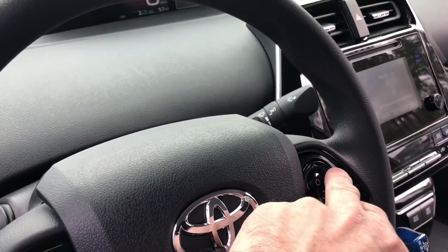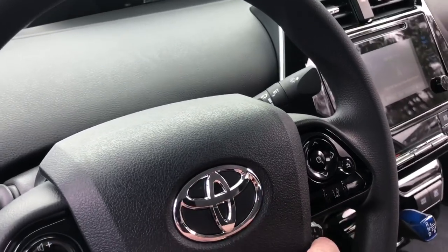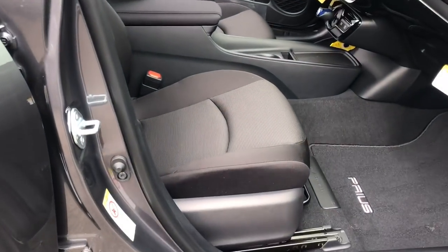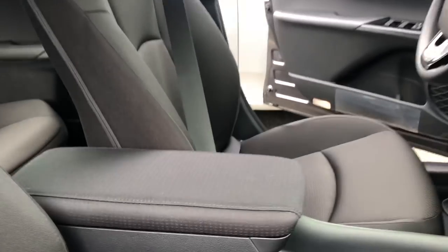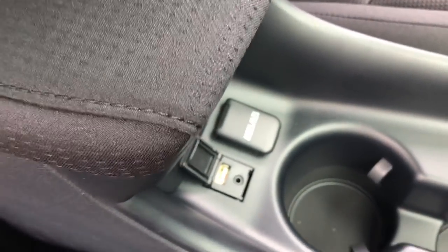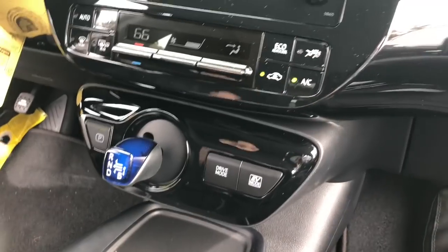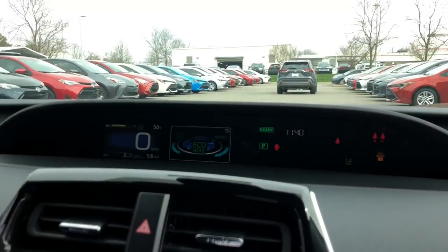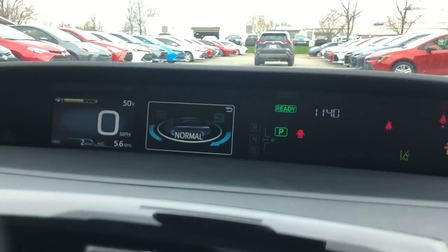Viewing from the passenger side, there's a storage tray, a USB port, and a 12-volt circular power port. For driving modes, you can choose eco mode for better gas mileage mostly in the city, normal driving, or power mode which gives you an extra boost of acceleration for pulling out into heavy traffic or going up a hill.